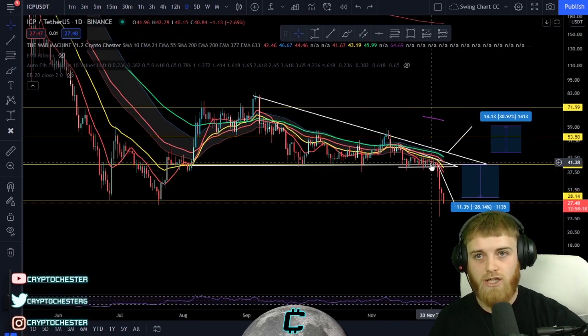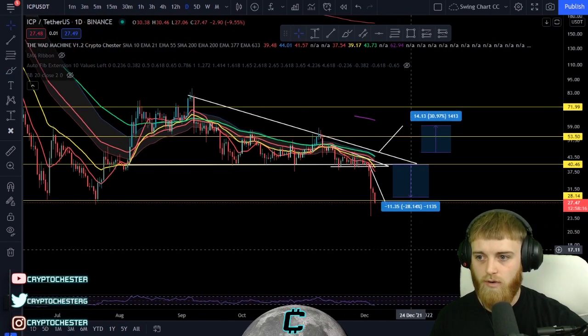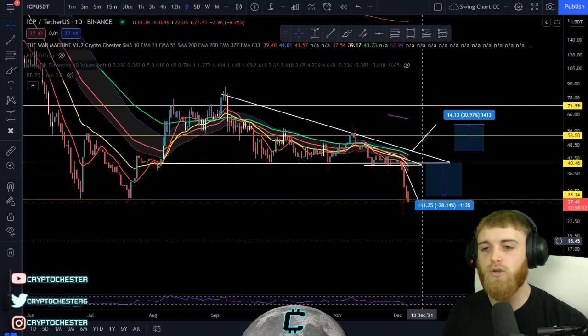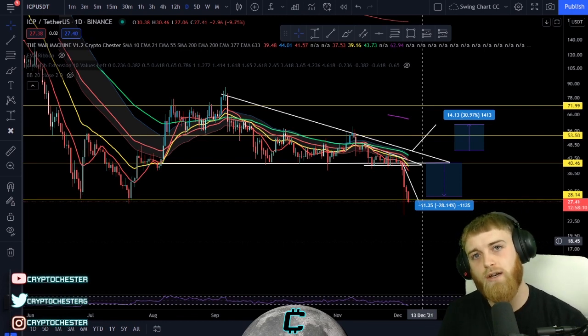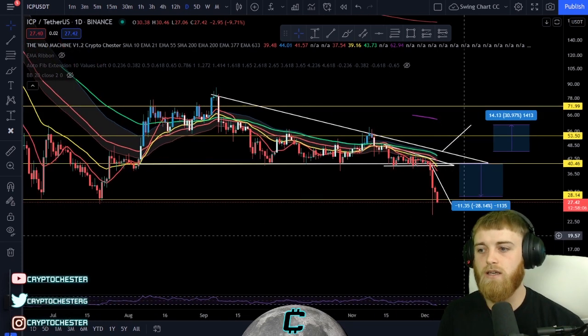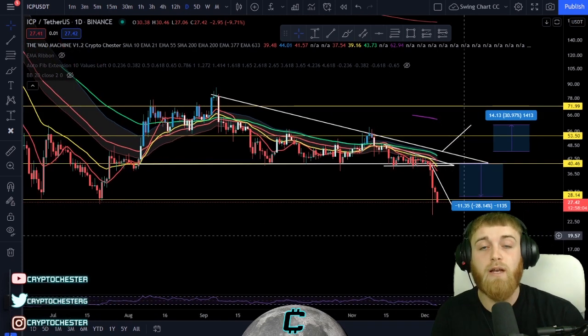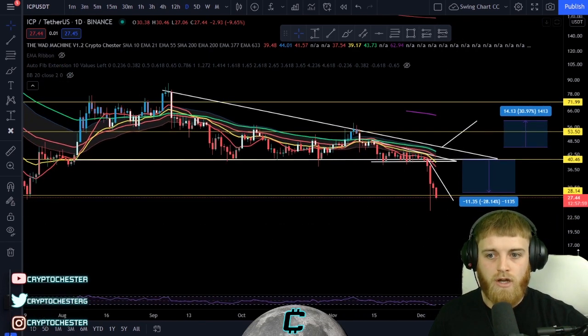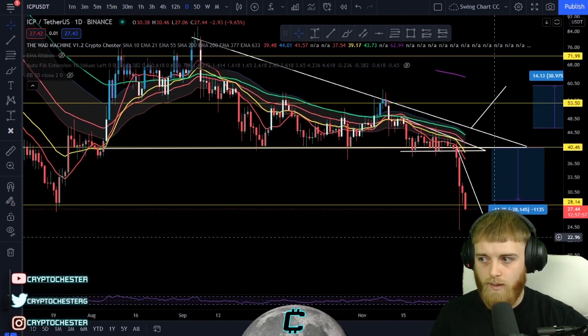Right now, in terms of an accumulation phase or a buying scenario, we don't know the bottom yet because we haven't had that congruent candle close. When we do get that, it's going to give us a really good indication of where we're going to be going. For now, I'm just waiting for a buying opportunity.